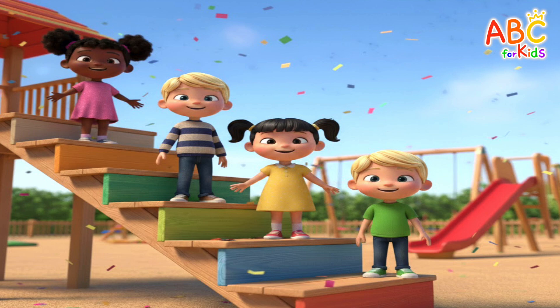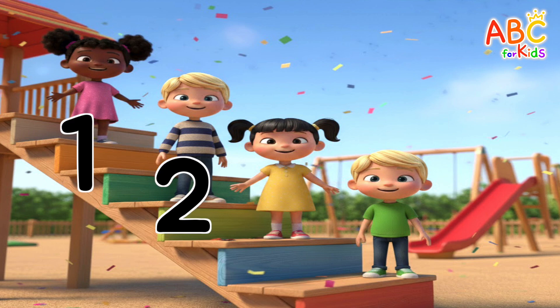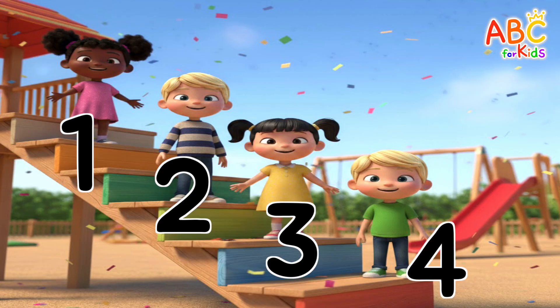How many friends are standing on the playground steps? One, two, three, four — four friends are standing on the steps! Oh, well done!